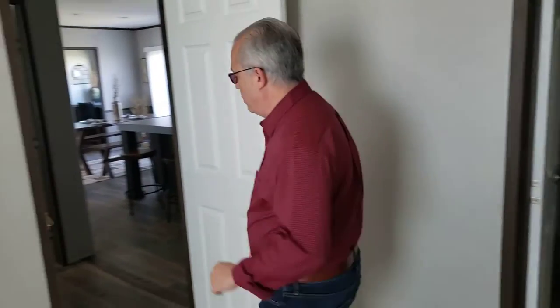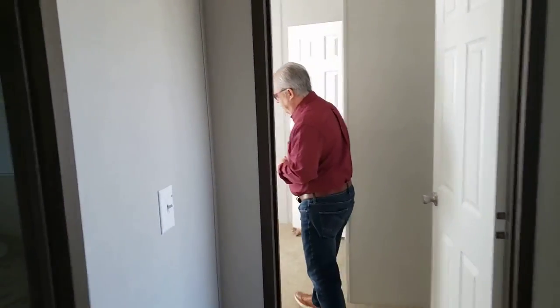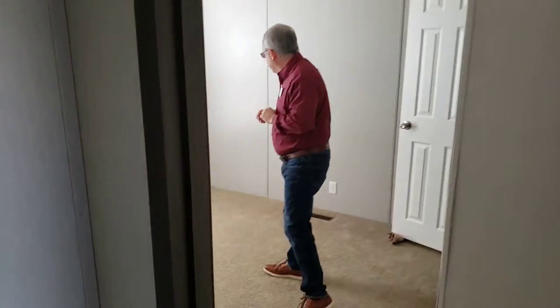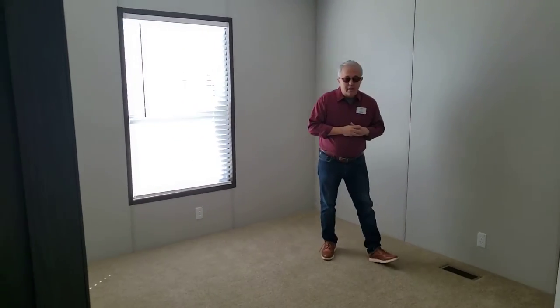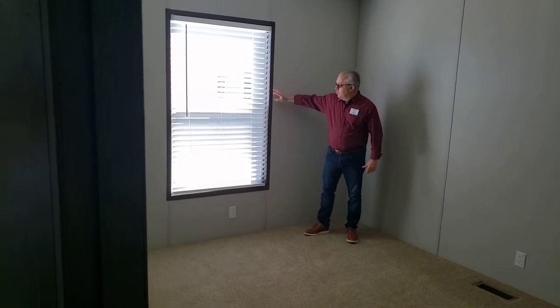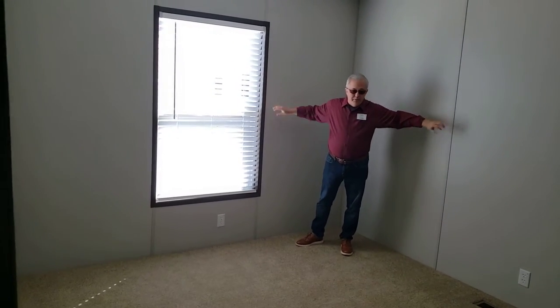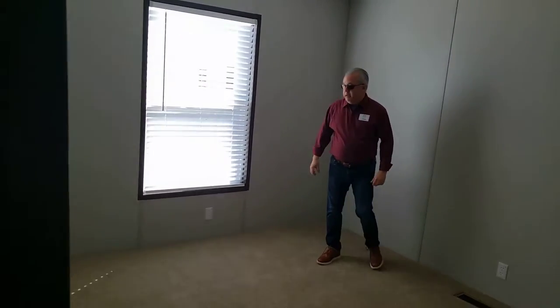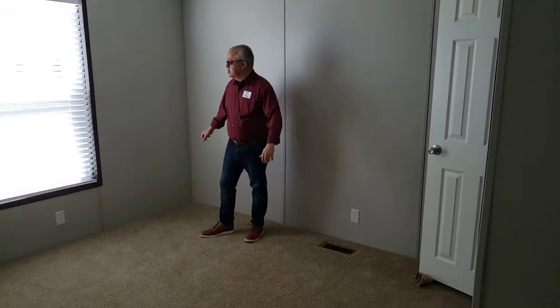Step into another room over here. We have great low-pile carpet — very comfortable. Wake up in the morning, you're not going to step on a cold floor; you're going to put your feet on some nice warm carpet. Great space again in here — room for a double bed, maybe even a queen. Great space for the kids to share a room.